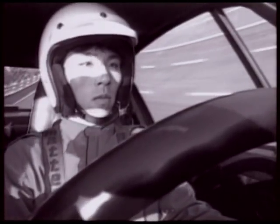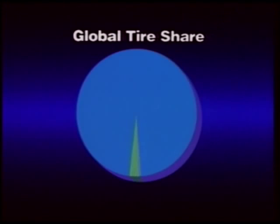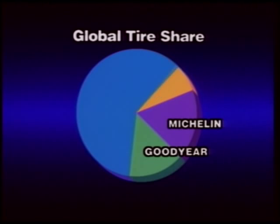Bridgestone was founded in 1931 as a company manufacturing and selling tires and other rubber products. Its products are exported worldwide. It's a global company and has 41 tire plants in 21 countries. In 1998, our total sales exceeded 2 trillion yen, ranking Bridgestone with Goodyear and Michelin as the top three tire makers in the world.